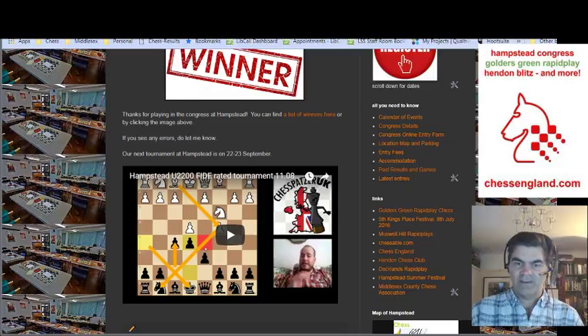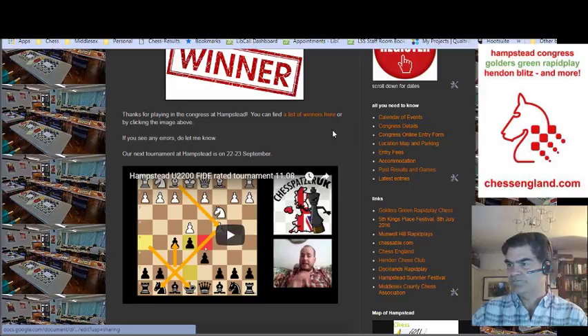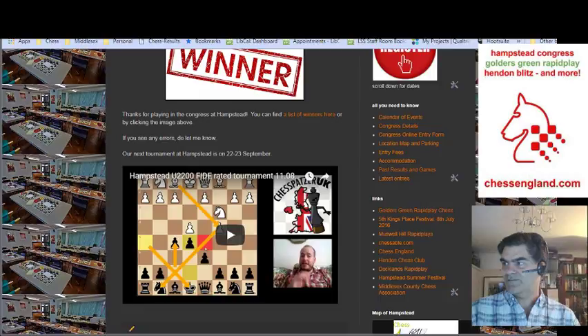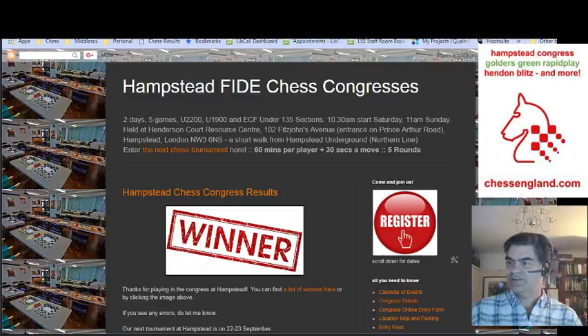I recommend twitch.tv to you if you're interested in chess and you just want to see what's going on — players like Simon Williams playing chess live, Jack Tavillier playing events and talking about his games. And in my case, I talk about tournaments that I organize, sometimes analyze games from those tournaments, and sometimes I play chess online with varying results. So that's the Hampstead website.